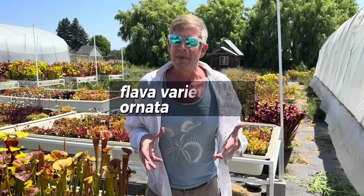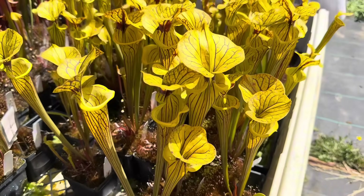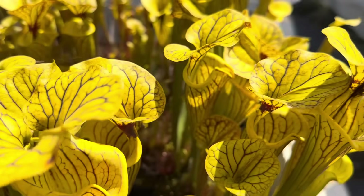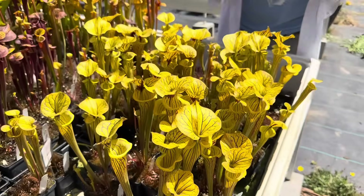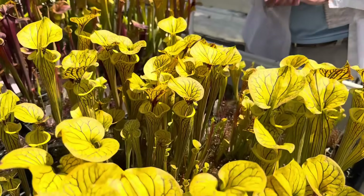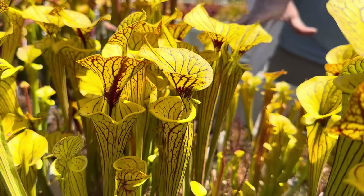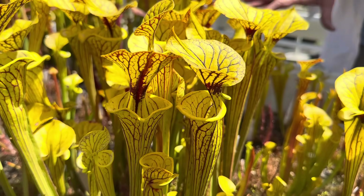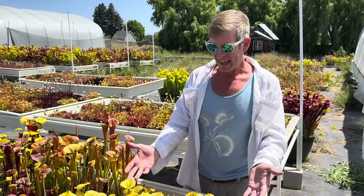Variety Ornata — ornata meaning ornate — is going to have beautiful venation throughout the entire pitcher. These ones here are all divisions of Saracenia Flava Variety Ornata, Bullock County, Georgia. That is a site where they no longer exist in the wild; seeds were collected before they were destroyed, and we got some at the nursery when I was about 18. I selected this specific clone at 19 — I noticed it at two inches tall and said, 'That's going to be something special.' Almost 30 years later, we know it is.